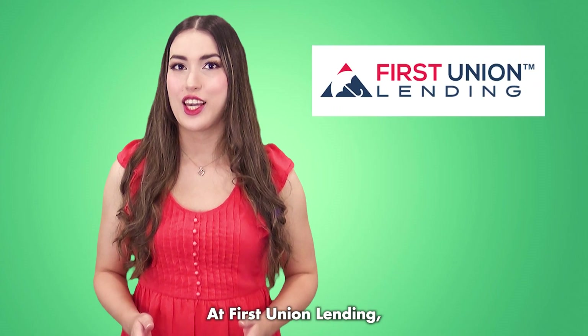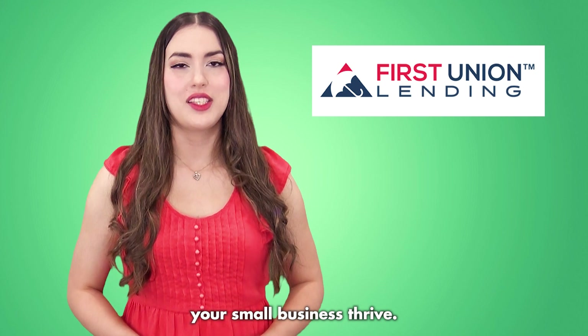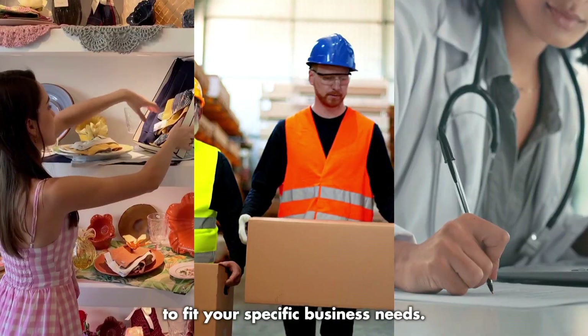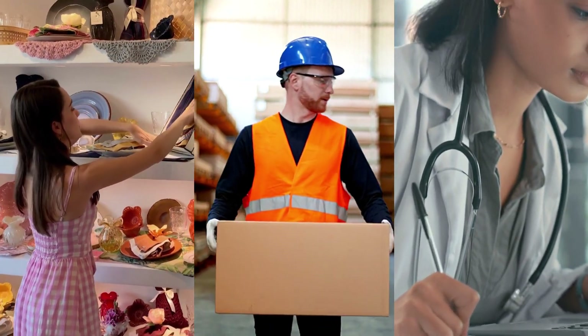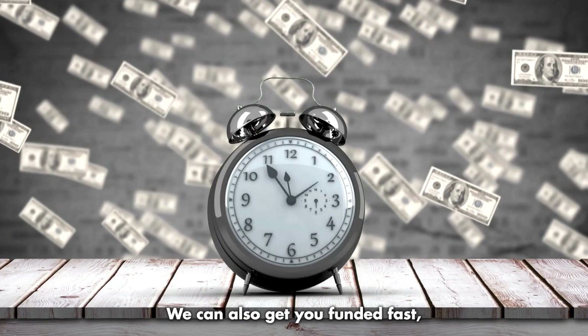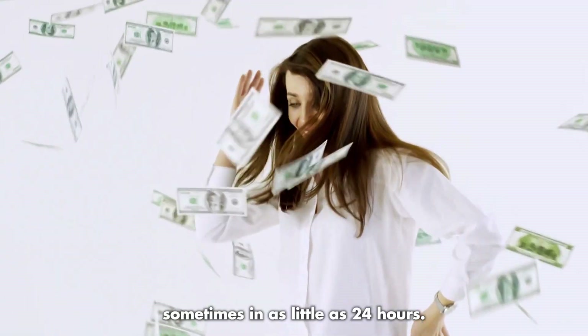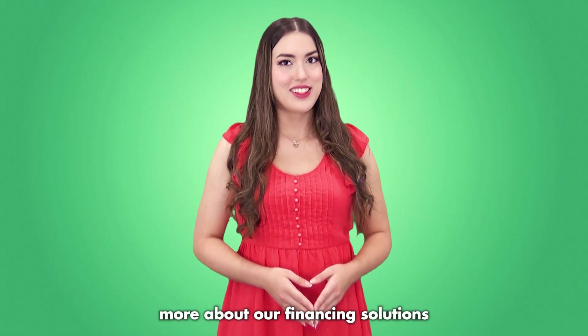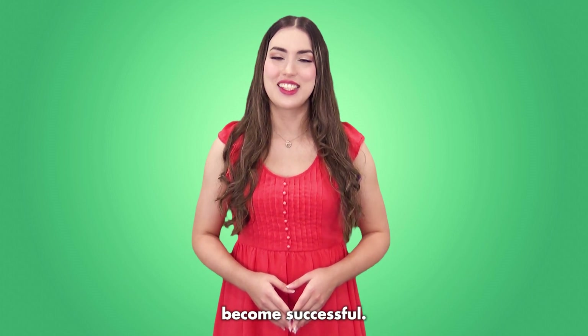At First Union Lending, we want to help your small business thrive. With 11 funding options, we have solutions to fit your specific business needs. We can also get you funded fast, sometimes in as little as 24 hours. Call today to learn more about our financing solutions to help your business become successful.